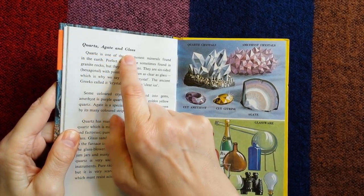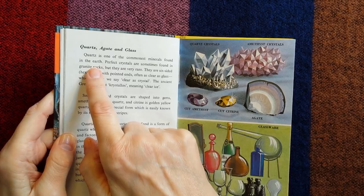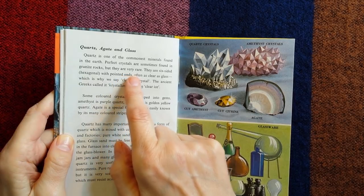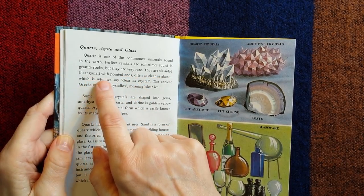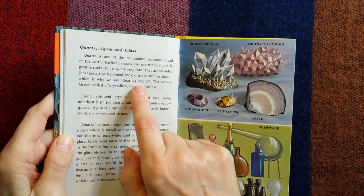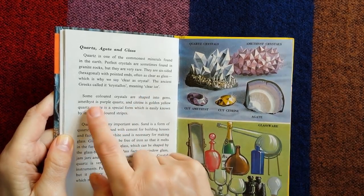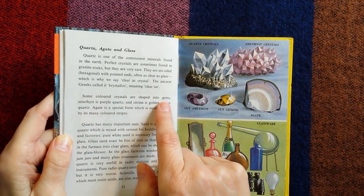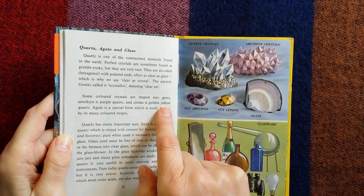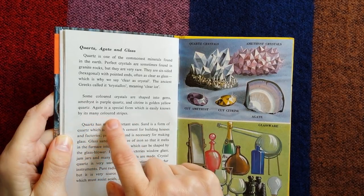Quartz is one of the commonest minerals found in the earth. Perfect crystals are sometimes found in granite rocks, but they are very rare — six-sided, hexagonal, with pointed heads, often as clear as glass, which is why we say 'clear as crystal.' The ancient Greeks called it kristalos, meaning clear ice. Some coloured crystals are shaped into gems: amethyst is purple quartz, citrine is golden yellow quartz, and jade is a special form known by its many coloured stripes.